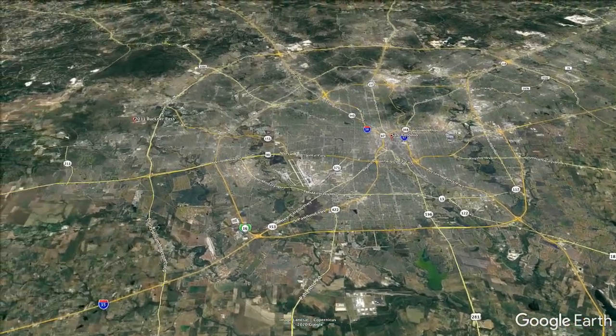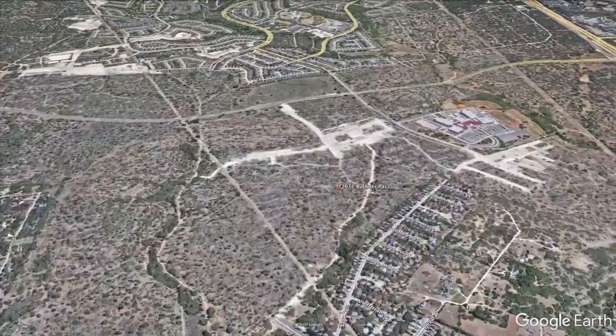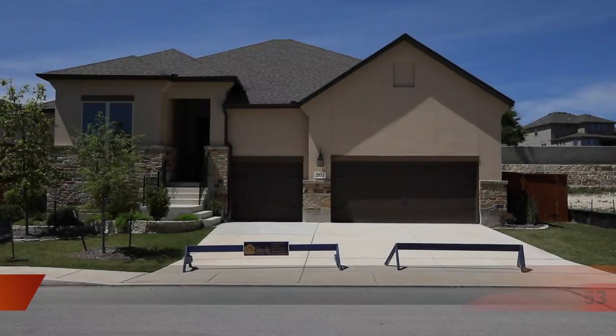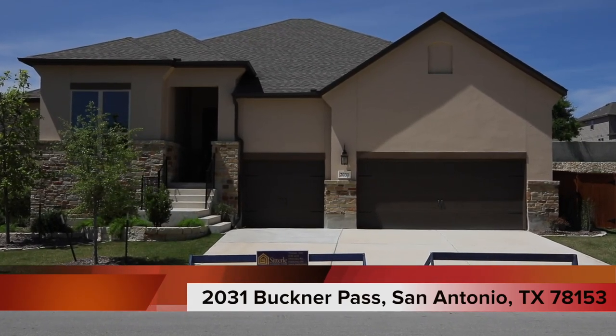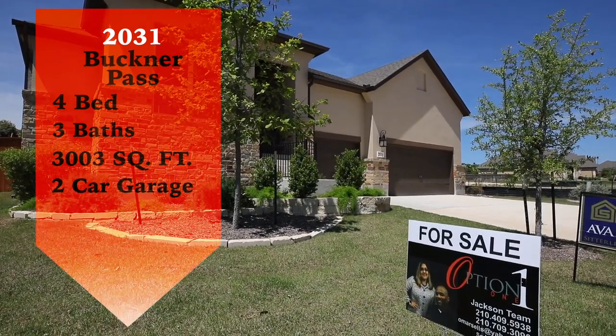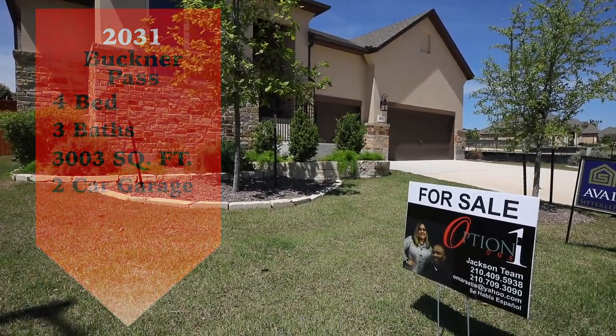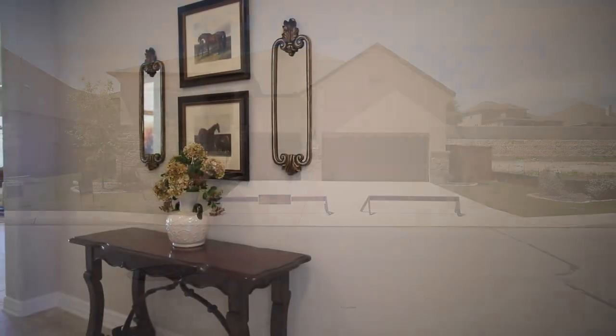On the northwest side of San Antonio, in the illustrious Frontera at West Point Subdivision, lies a stunning gem at 2031 Uchner Pass. This home has four bedrooms, three full-size bathrooms, and is a very sizable 3,000 square feet. Let's take a look inside.